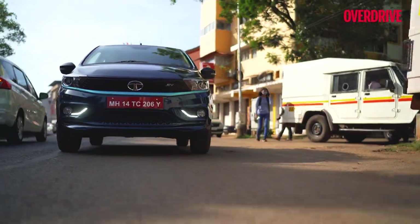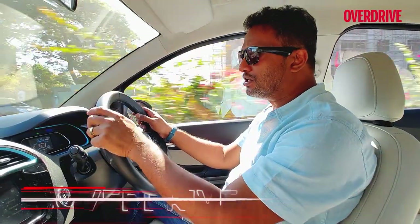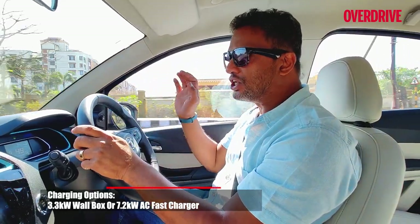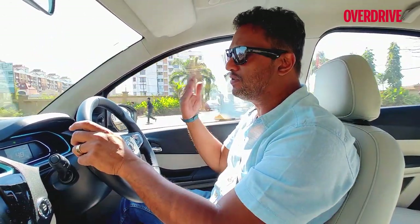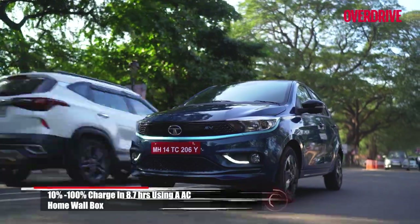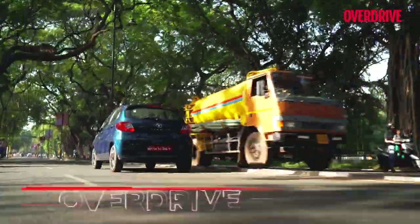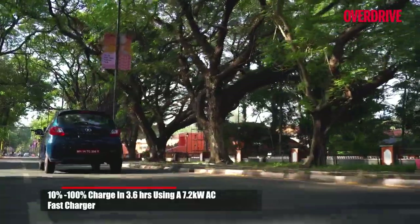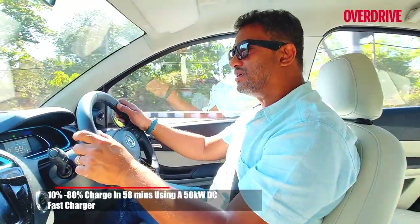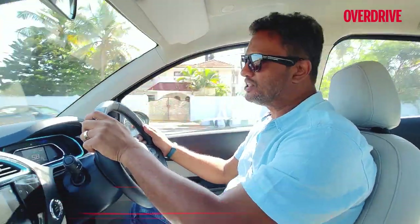The Tiago EV uses a high voltage architecture, which means charging speeds are quite fast with multiple options. Plugging into a 15-amp wall socket charges the car from 10% to 100% in about nine hours. A wall box unit also takes around nine hours to full charge. On a DC charger at 7.2 kilowatts, it charges in about three and a half hours. At maximum speed of 50 kilowatts, the battery pack takes around 57 minutes to reach 100% state of charge.